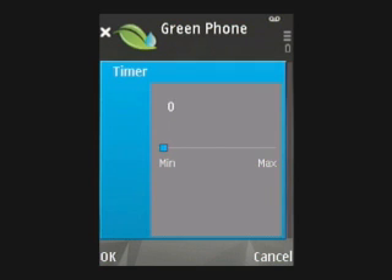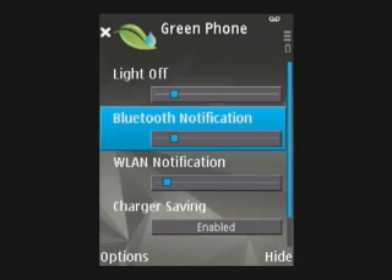You can choose Backlight, which dims the phone's backlight as per your customization. You can set the backlight timeout to as little as one second.